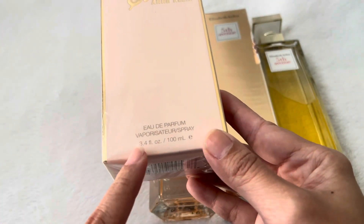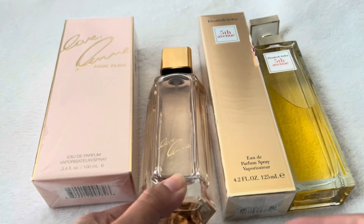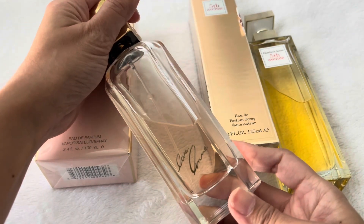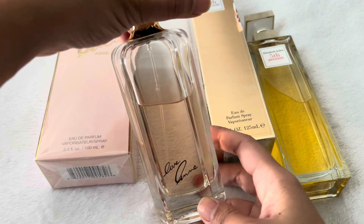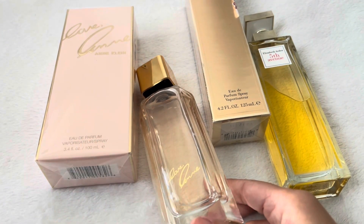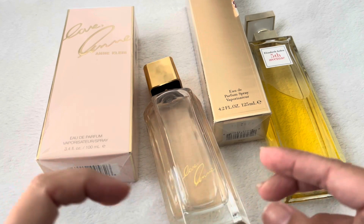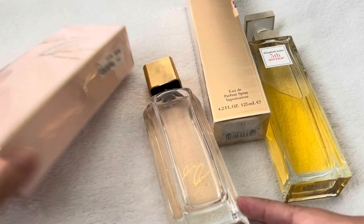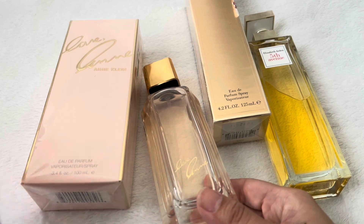This is Eau de Parfum, 3.4 fluid ounce and 100ml. I use this one a lot already — I have had this one in my collection for a while. Back story: this one is my first perfume from Ross. I've been wanting to try it out and this is where my perfume obsession started.